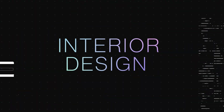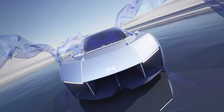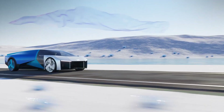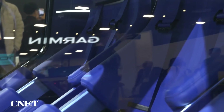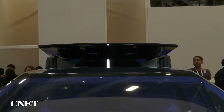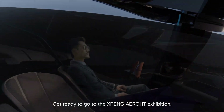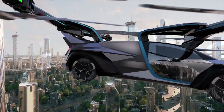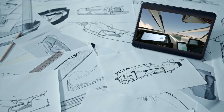The interior design of Xpeng Aero HT's flying vehicle is as innovative as its exterior, focusing on optimizing the pilot and passenger experience through advanced technological integrations and thoughtfully designed amenities. The cockpit of the X2 is designed to accommodate two people, providing a snug yet comfortable space that maximizes functionality and visibility. It features a 270-degree panoramic view, which serves a critical function by giving pilots an unobstructed view of their surroundings.